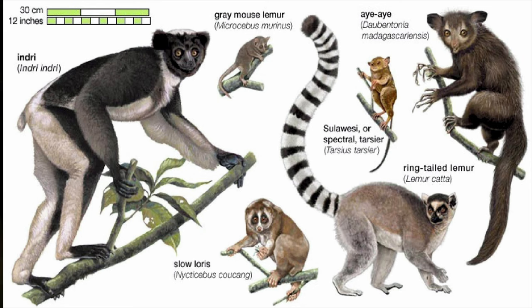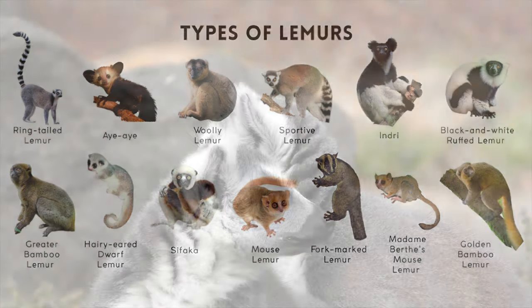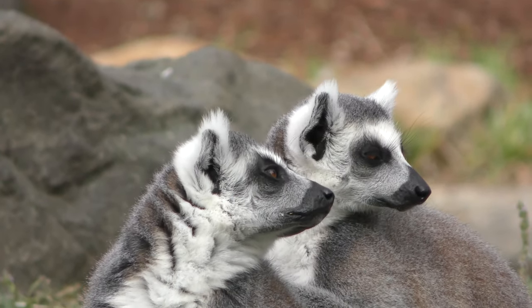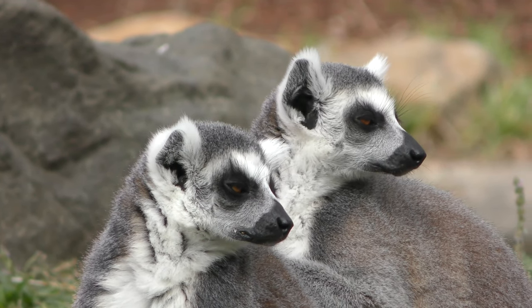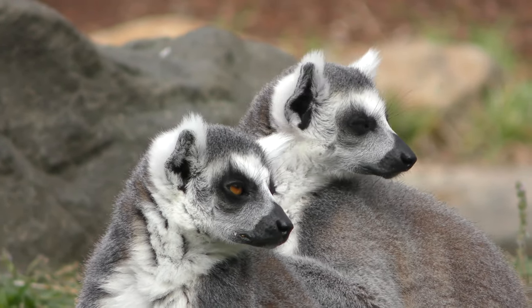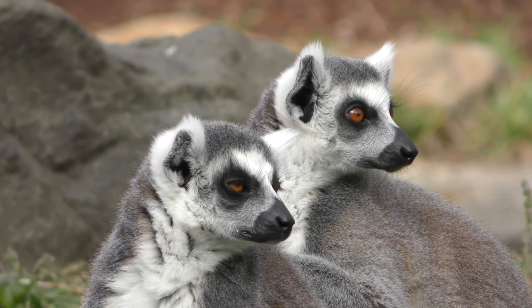This includes the lorises, galagos, and bush babies of Southeast Asia and Africa, as well as the avahis, sifakas, indri, and aye-aye of Madagascar, and the colugos of Southeast Asia and the Philippines. More specifically, any non-tarsier primitive primate falls under the suborder Strepsirrhini and is referred to as a lemur — more precisely, any of the native primates of Madagascar.